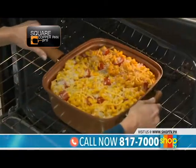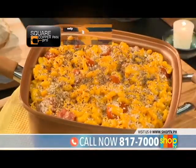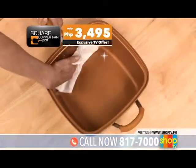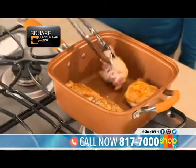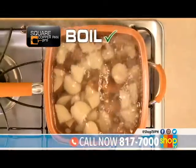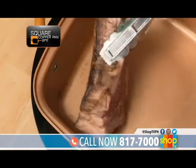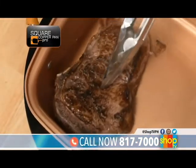Now you can create one-dish wonders and serve flavorful meals with the Square Copper Pan Pro. For the Shop TV price of only 3,495 pesos, you can get the 6-in-1 Square Copper Pan Pro that lets you fry, steam, boil, roast, bake and broil in just one pan.